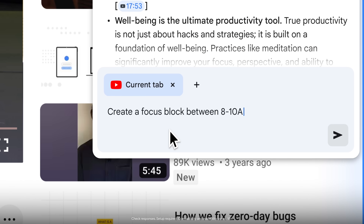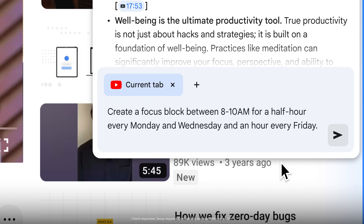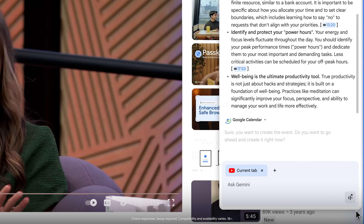Create a focus block between 8 to 10 a.m. for half an hour every Monday and Wednesday, and an hour every Friday. All right, that's done.